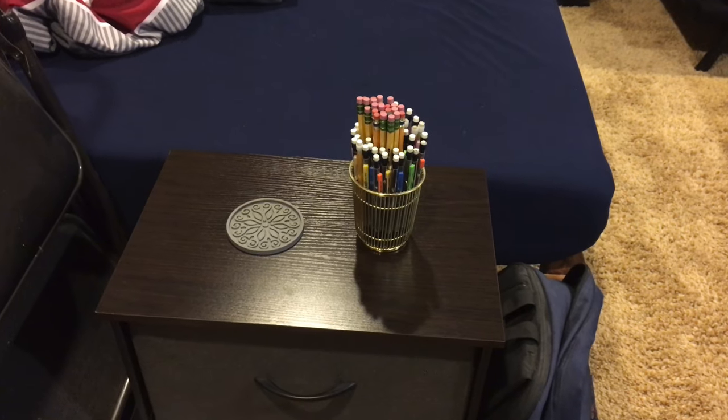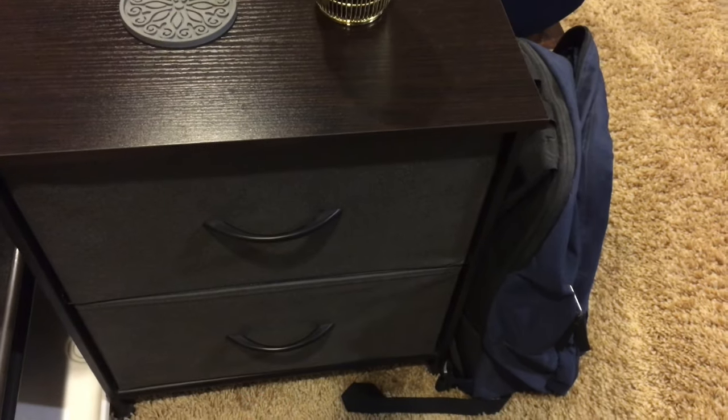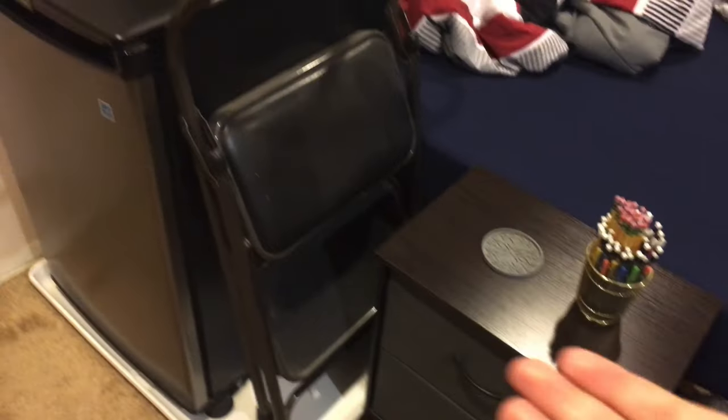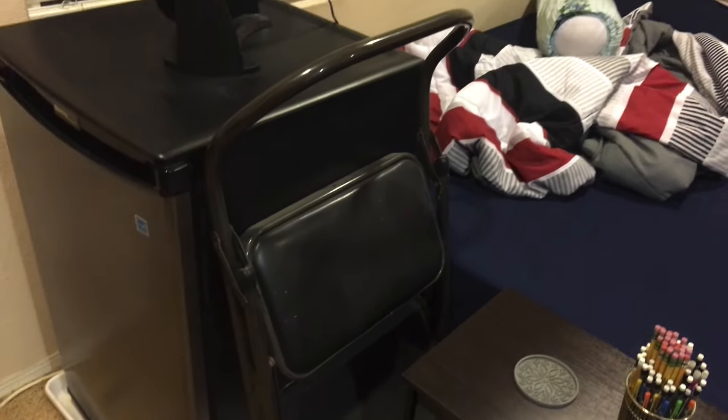A nightstand with a pencil holder and another coaster. And these are just electronics, wires, HDMI cables, stuff like that. A stool, just so I can use it to get up and hang my posters and all that.